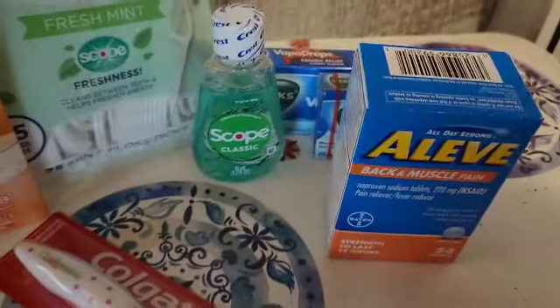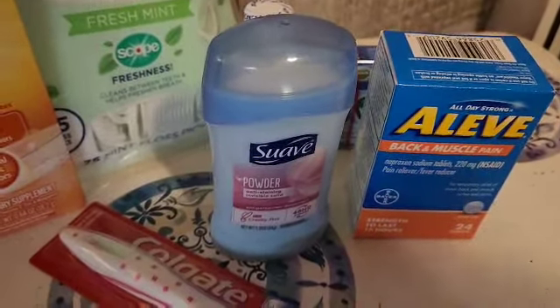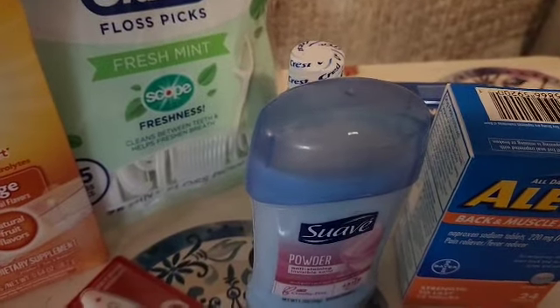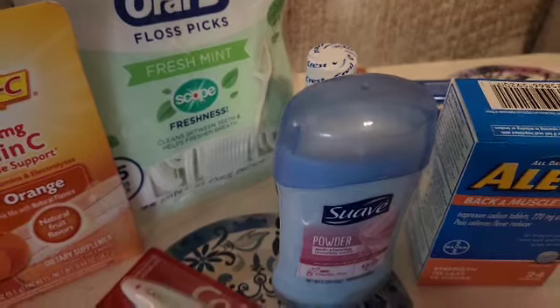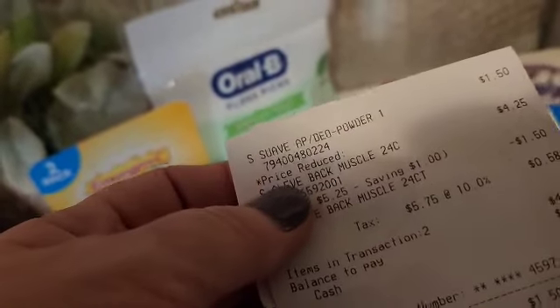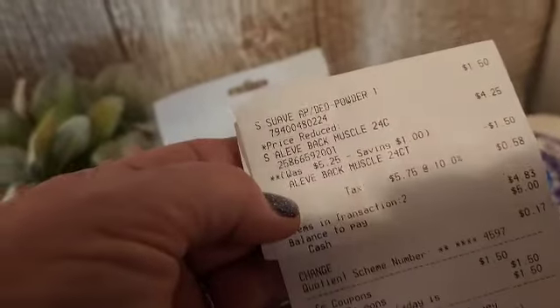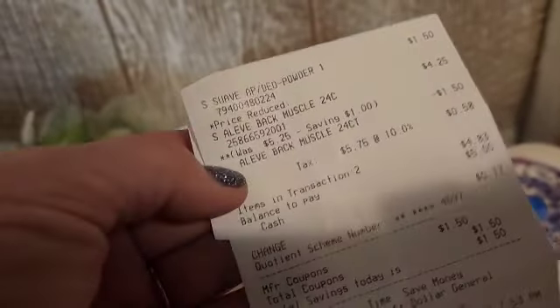She forgot to ring this up — it was stuck to the side, so she had to ring that up. I had a $1.50 coupon and a $0.75 coupon, and this was the crazy store now, the one with the new system that is still absolutely wacko. My $0.75 coupon did not come off on this, even though it scanned for it. But this rung up for $4.25 with the price reduced — I'm not sure if the cashier was trying to accommodate the coupon not working. My $1.50 on the Aleve back and muscle did come off, but it left me paying $4.83 out of pocket for those two items.